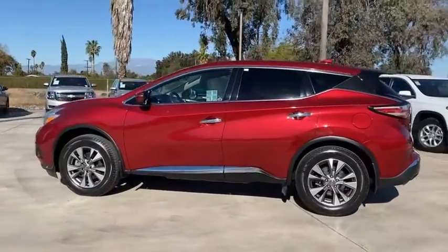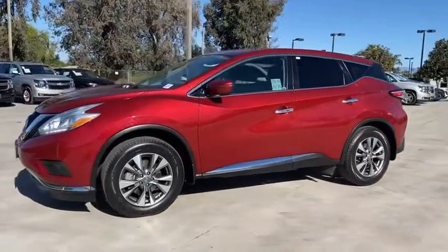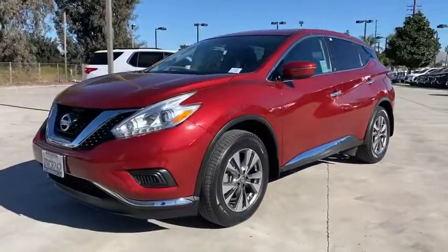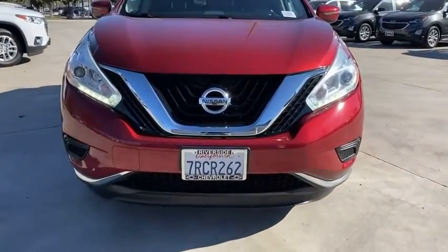Here are some of this vehicle's great options: traction control, backup camera, dual airbags, alloy wheels, power steering, AM/FM stereo with CD player, and four-wheel disc brakes.